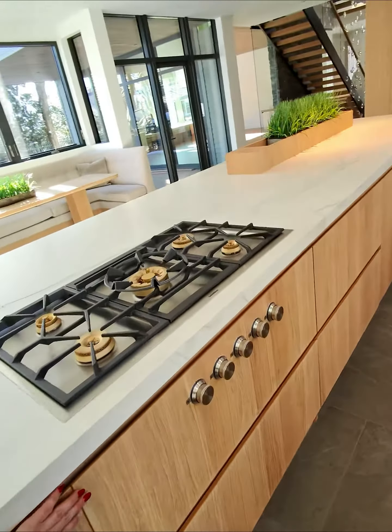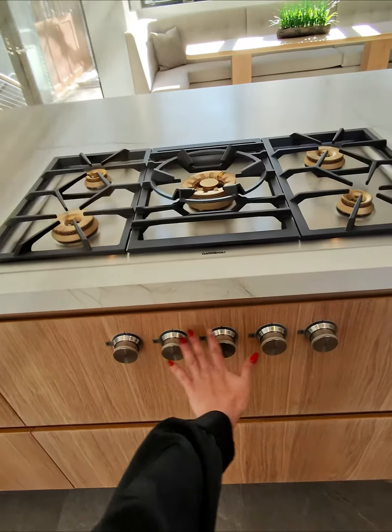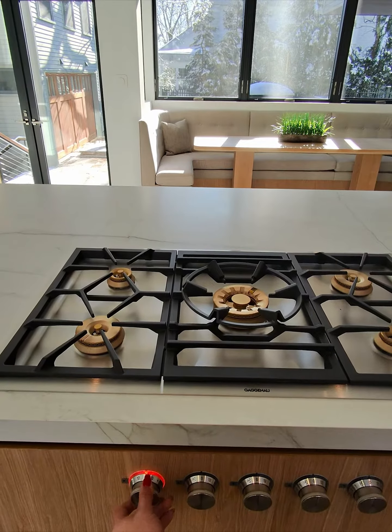This is a solid oak with just a very natural stain. And we have the Gaggenau gas cooktop with all the controls drilled onto the front.